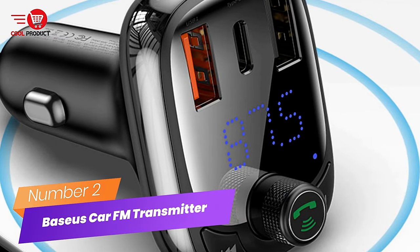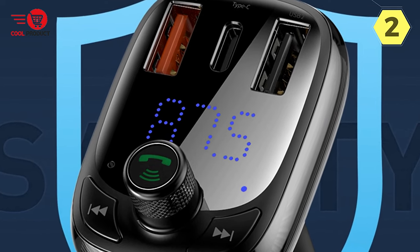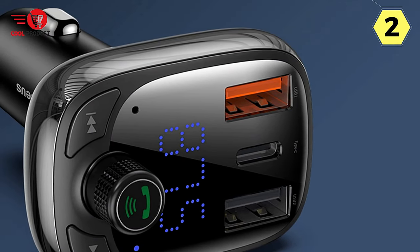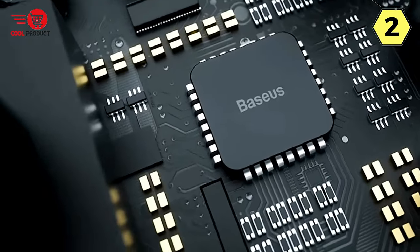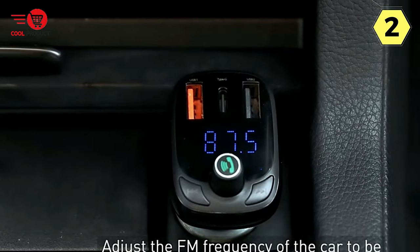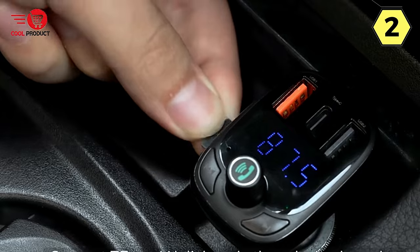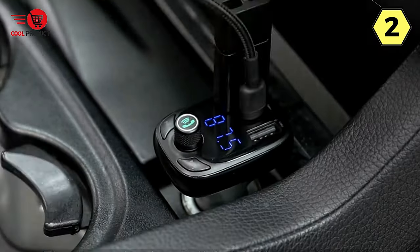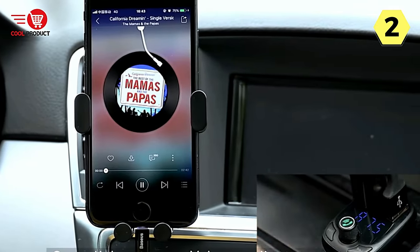Number 2: Bassius Car FM Transmitter. The Bassius Car FM Transmitter offers a range of features that promise to enhance your in-car audio and charging experience. However, it has its fair share of pros and cons worth considering before making a purchase. The compatibility with all popular quick-charging protocols is undoubtedly a convenient feature. However, some users have reported that the charging speed is relatively slow, which might be disappointing for those seeking rapid charging. It would have been more convenient to have additional ports for charging multiple devices simultaneously.